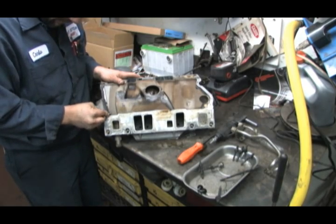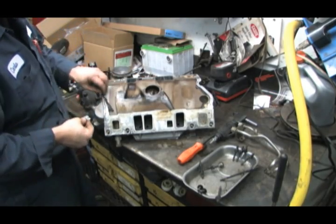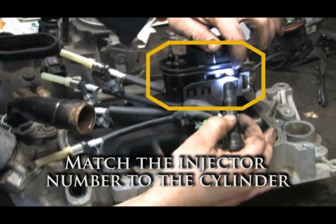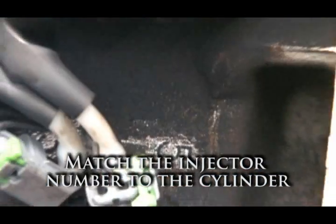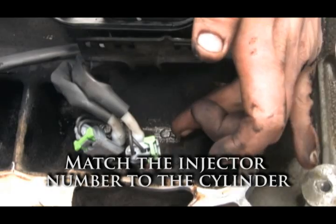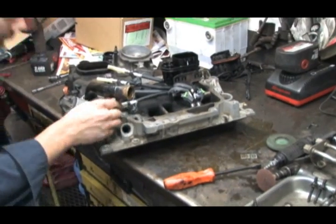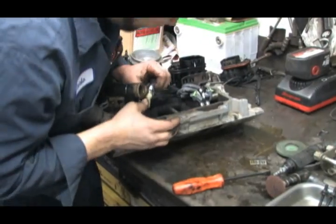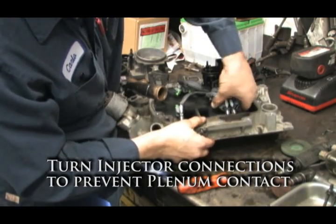A single-sided razor works well to remove the remaining gaskets. When replacing the injectors, be sure to match the injector number on the injector body to the number on the intake, then simply insert the injector into the appropriate hole. Turn the injector connectors to prevent plenum contact.